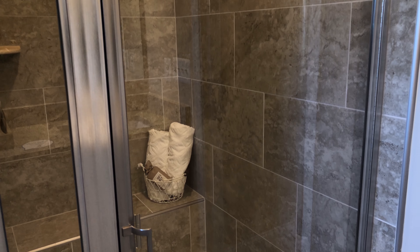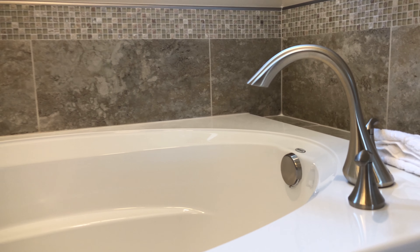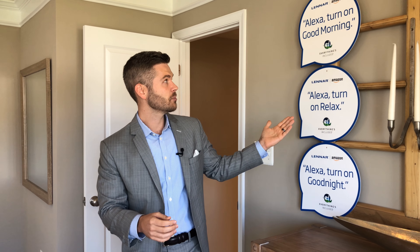Each and every Lennar home is dripping with Amazon amenities, even the master bedroom. For example: Alexa, turn on good night — and she turns off the music, dims the lights, and closes the blinds, all included at Lennar Tanyard Cove. Hey Alexa, turn on good morning — and the music picks up, blinds open, and lights turn on. Amazon sends a white glove customer service representative to hook the home up to your liking, to your taste, to your voice. What an incredible future.